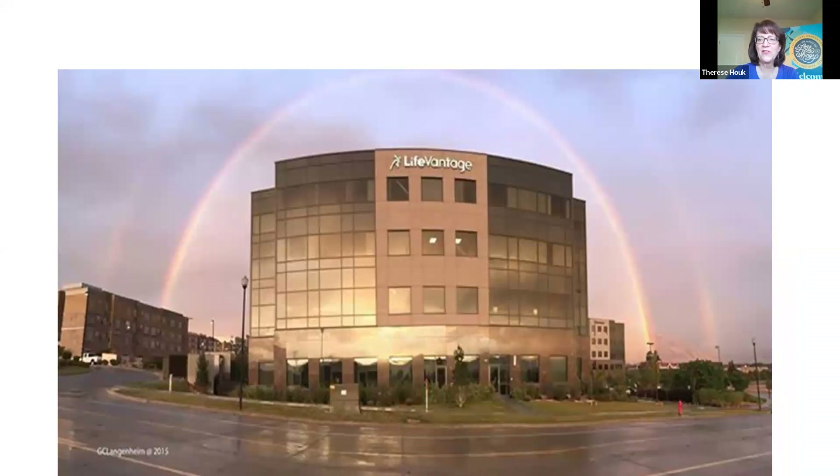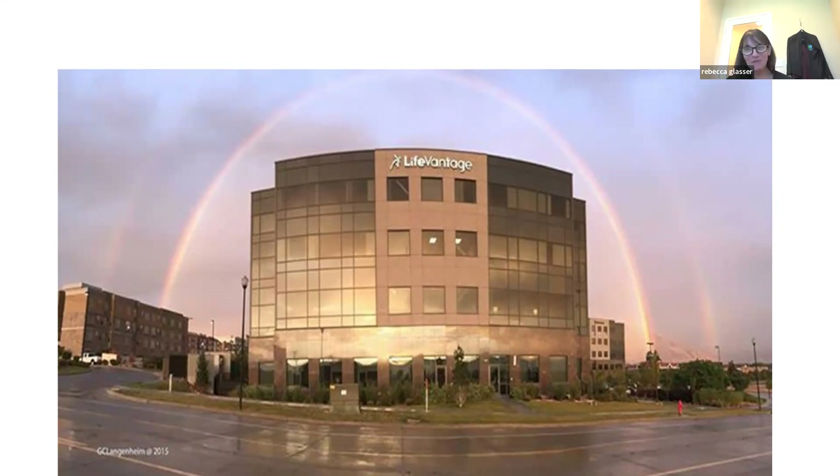Now I'm turning the meeting over to Dr. Rebecca Glasser. Dr. Glasser is a plastic surgeon who's been practicing for over 20 years. She is on our medical advisory board for LifeVantage and has been a LifeVantage distributor for about 10 years now, and she's one of our elite members.